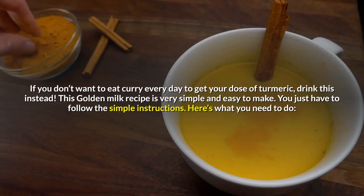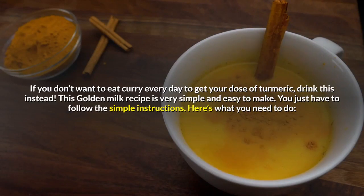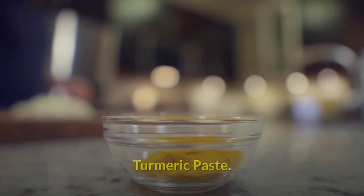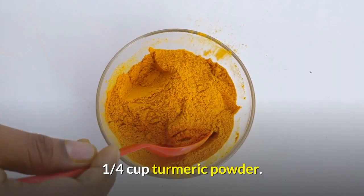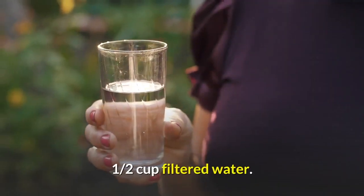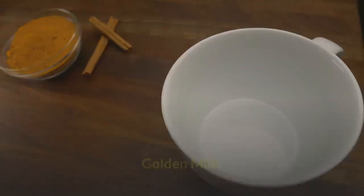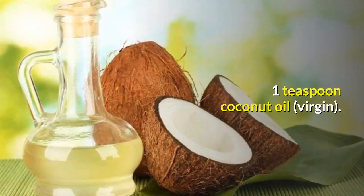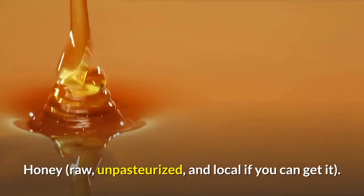If you don't want to eat curry every day to get your dose of turmeric, drink this instead. This golden milk recipe is very simple and easy to make. You'll need the following ingredients. For the turmeric paste: 1/4 cup turmeric powder, 1/2 teaspoon black pepper, 1/2 cup filtered water. For the golden milk: 1 cup coconut milk, 1 teaspoon coconut oil, 1/4 teaspoon turmeric paste, and honey.